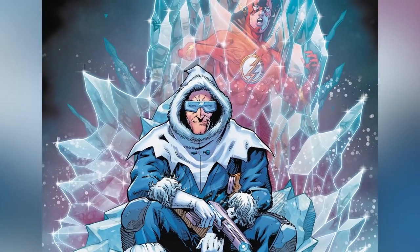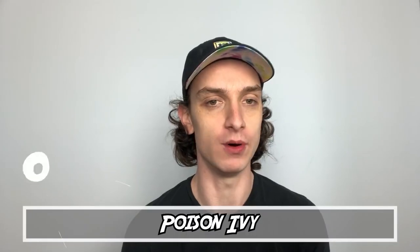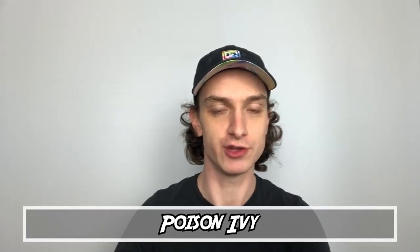I would be pretty pumped to see Captain Cold in live action — we need an evil Frozone on the big screen. And finally, coming in at number one: Poison Ivy. Pamela Isley joined the team in Issue 33 and actually stuck around for quite a while.